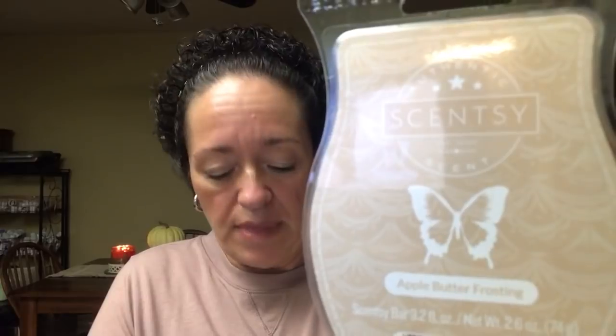That was the Scentsy Club order. Today I got a new order in that I placed a few days ago — Lisa was on a live chat talking about warmers and new scents. I ordered two warmers, which I had no intention of doing. I did get five bars again with the bundle and save — six bars for the price of five. So if you're ordering five bars, always go to the bundle and save section because you'll get that sixth bar for the same price.